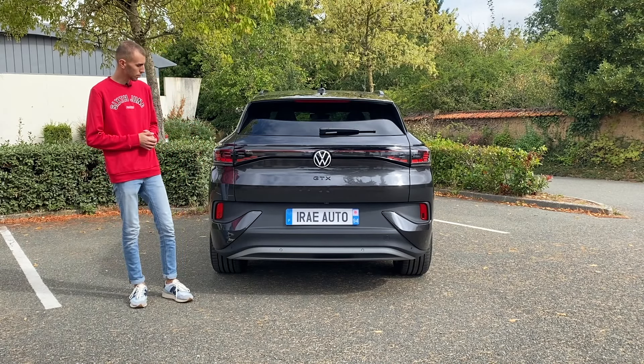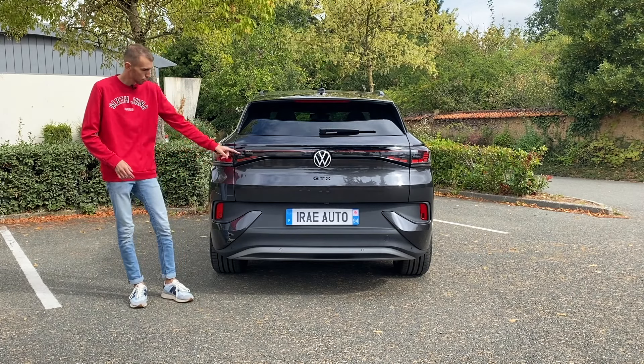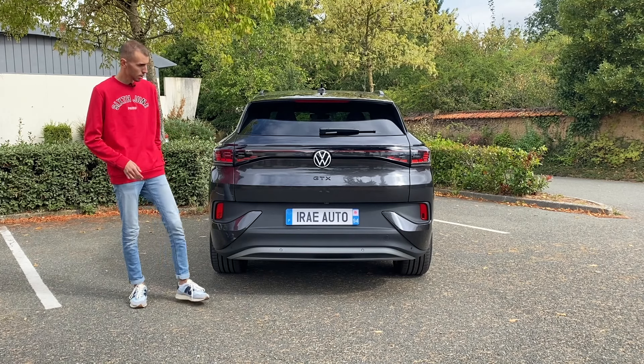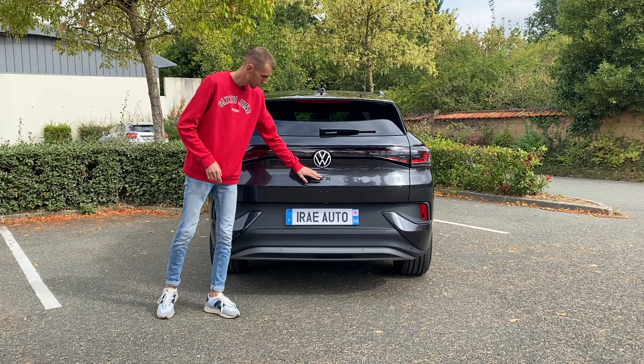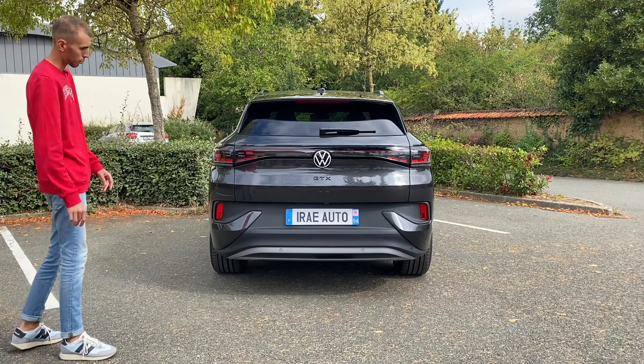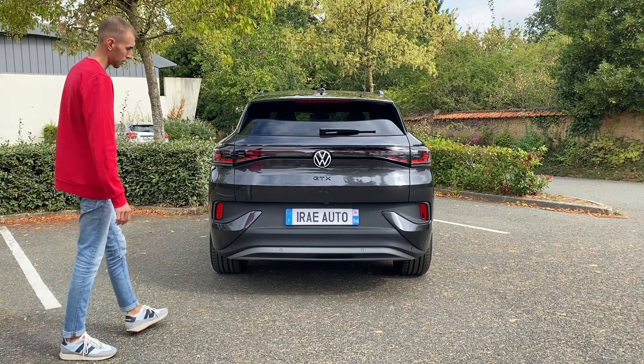L'arrière est plus futuriste que l'avant, avec notamment la signature lumineuse. Même quand on allume, ça s'active un par un. En conduisant, la signature lumineuse est assez jolie. On retrouve le logo Volkswagen en blanc, le logo GTX en noir. Ça fait quand même assez imposant au niveau de l'arrière, mais toujours assez simple.